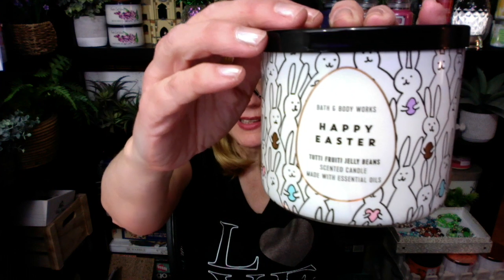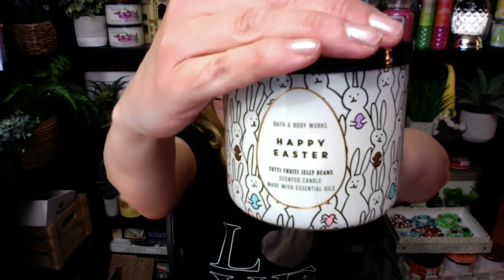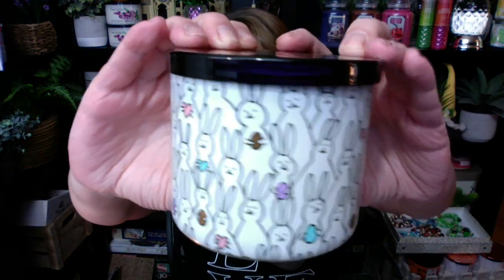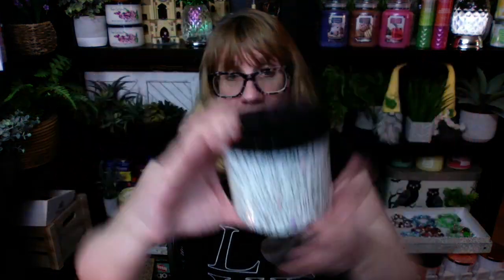I was in the mood, so I figured I would burn an Easter candle today just to get me going in the spring mood. Tutti Frutti Candy — I'm reading 'Tutti Frutti Candy' and I'm like, why does this sound weird to me? Tutti Frutti Jellybean. They changed the name and I didn't even notice until just now. So last year we had Tutti Frutti Jellybeans — this was the candle. Remember the little bunnies? I thought this was cute last year, and then we had the bunny whiskers with the lid.